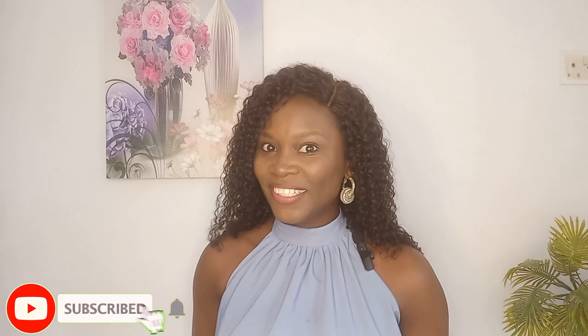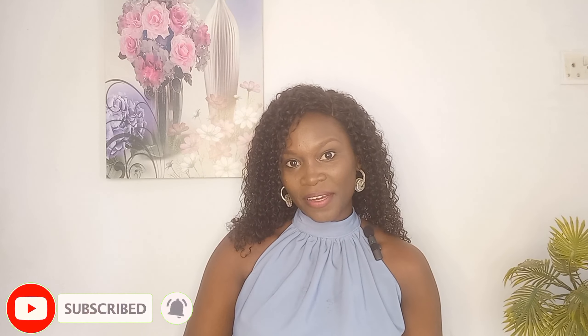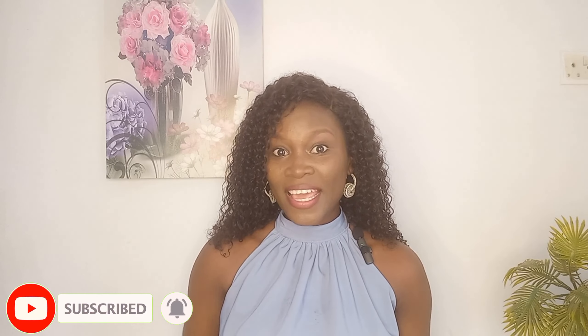I hope you've been able to learn a thing or two when it comes to styling appropriately for your body shape. If you would like to get more tips on other body shapes, please let me know in the comment section. Kindly subscribe if you haven't, and turn on the notification bell so you don't miss out on any of our uploads. Till next time, guys — bye!